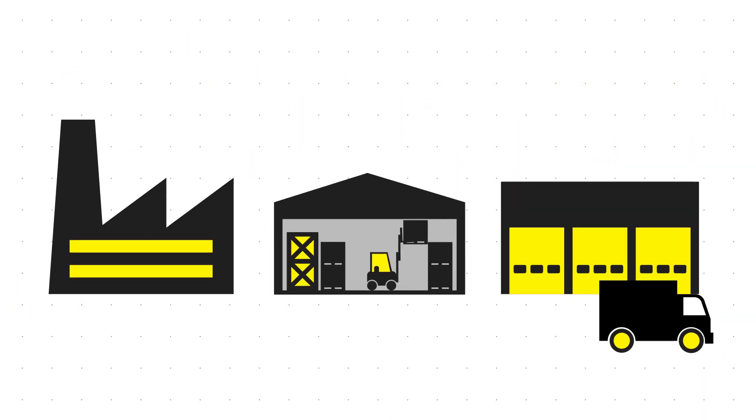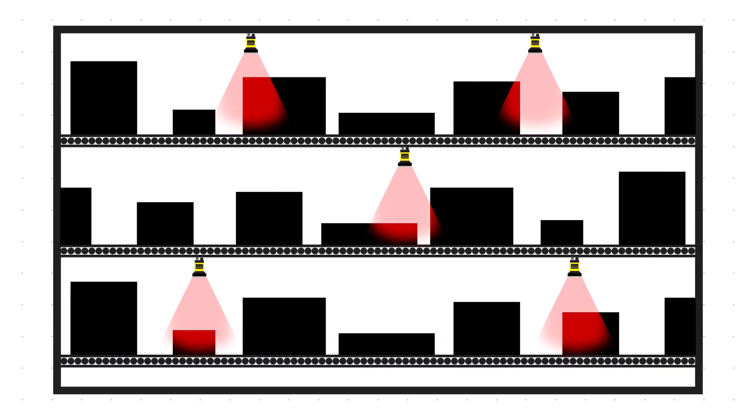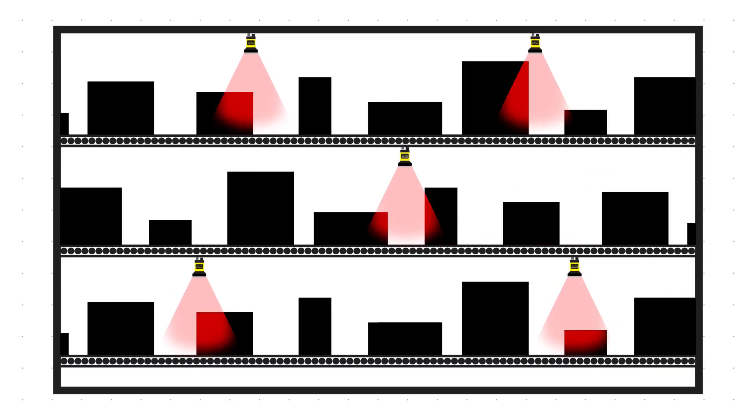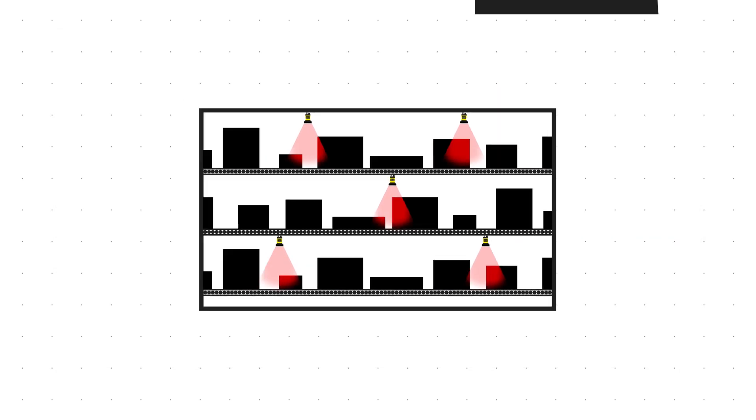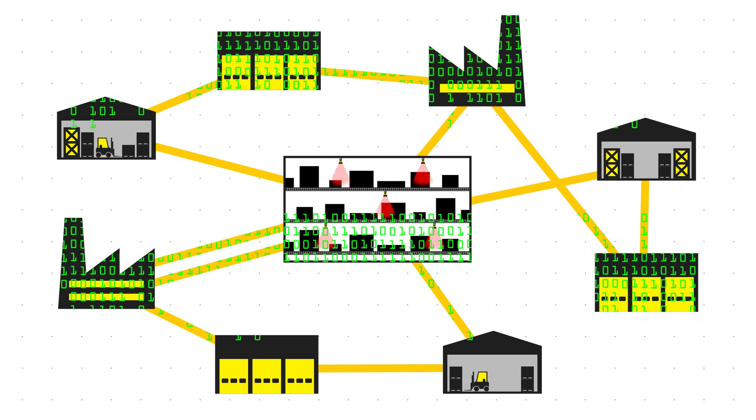Today's factories, warehouses, and distribution centers are complex technological marvels. Hundreds of barcode readers and smart cameras work in tandem to track and trace thousands of items per day across dozens of facilities, collecting huge amounts of data in the process.